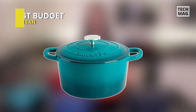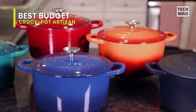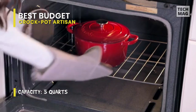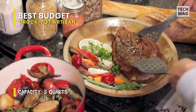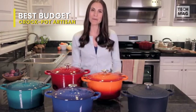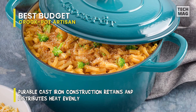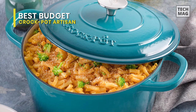Best budget: Crock-Pot Artisan. For a budget model, this 5-quart product performs well above its friendly price point. The cast-iron build gives it even heat distribution and retention. The lid texture provides a self-basting feature, allowing condensation to collect and redistribute over whatever is cooking so it doesn't dry out. The oversized handles make it easy to grab with pot holders on, and the metal knob is safe up to 500 degrees. The cooking surface is on the smaller side, though it's not a deal breaker if you're okay with browning in batches.